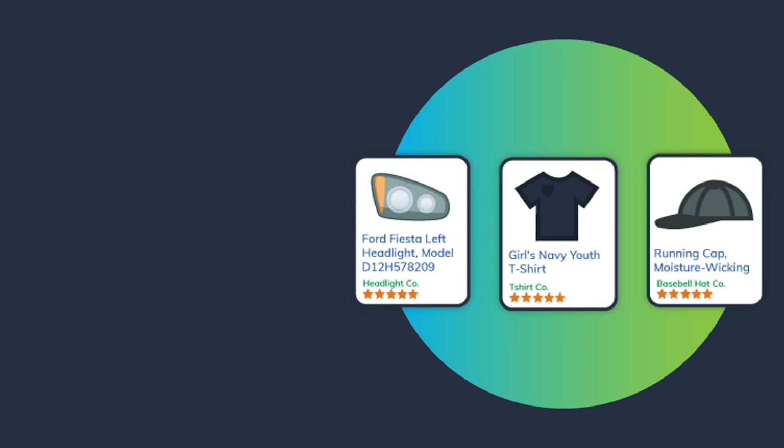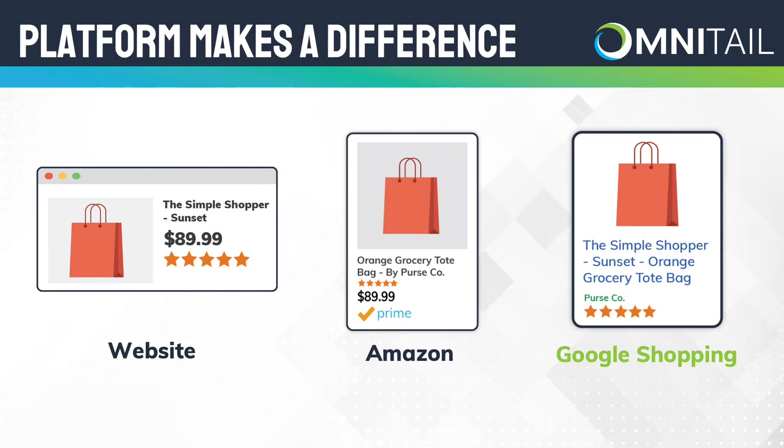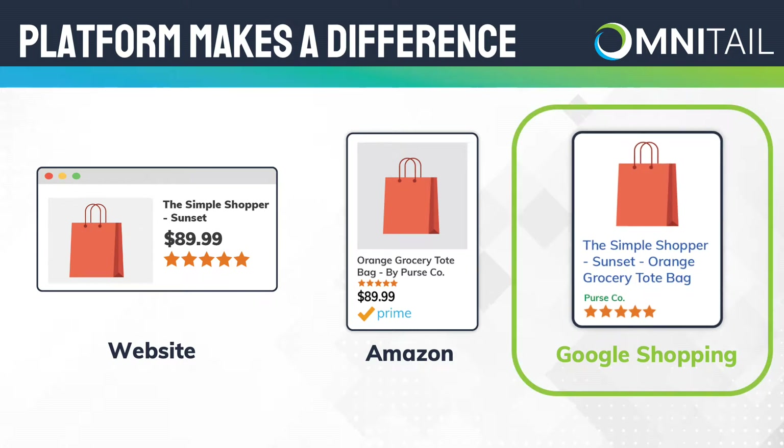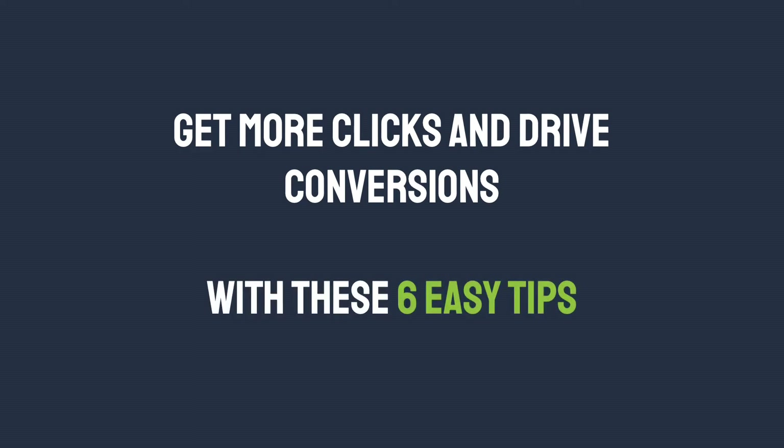Today we're going to cover six easy title optimizations for Google Shopping from Omnitale. Product titles may seem easy, but there are actually a number of factors to consider when you write a product title. The platform you advertise on makes a big difference. A title on your website will look very different from the title for that same product on Amazon. Google Shopping is no different. So how can you write your product titles to get more clicks and drive conversions on Google Shopping? Here are six easy tips to do just that.